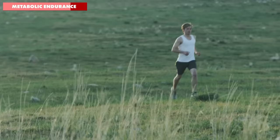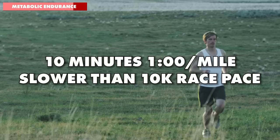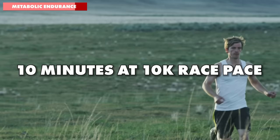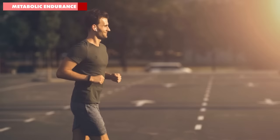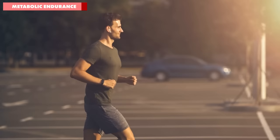A great tempo run for Pete to try would be a progression run: 10 minutes at his easy long run pace, then 10 minutes at 1 minute slower than his 10k race pace, followed by 10 minutes at his 10k race pace. But ultimately, the most important factor in improving your metabolic endurance is your weekly running mileage. Relatively high mileage at an easy pace, weekly long runs, and consistency above all else will improve Pete's endurance running no end.